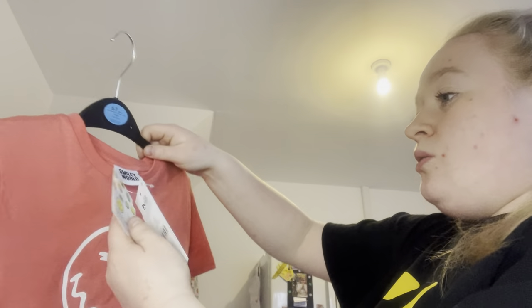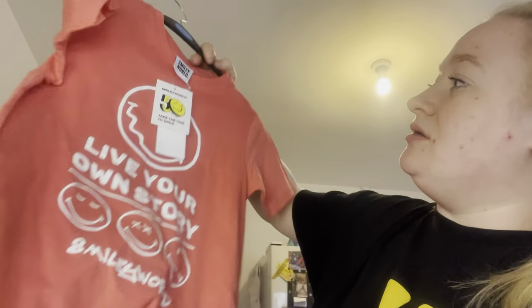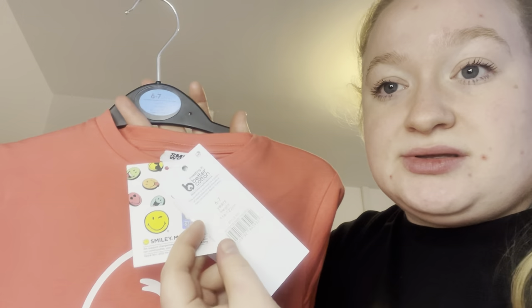I picked up this top — when I scanned it, it came up as boys, but I think both genders could wear it. It's from the Smiley World company, so they've collabed with George at ASDA. It was supposed to be £8 and it was £5 instead. It says 'Live your own story' with smiley faces — she loves stuff like that.